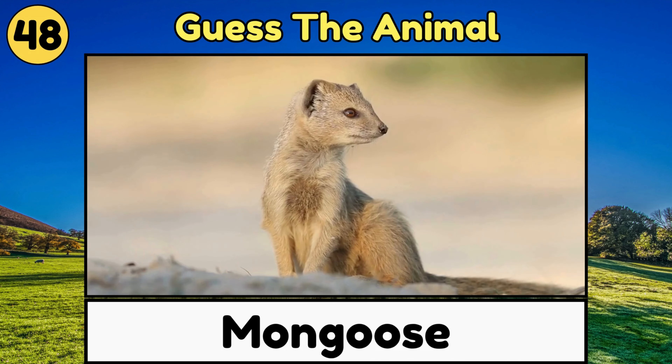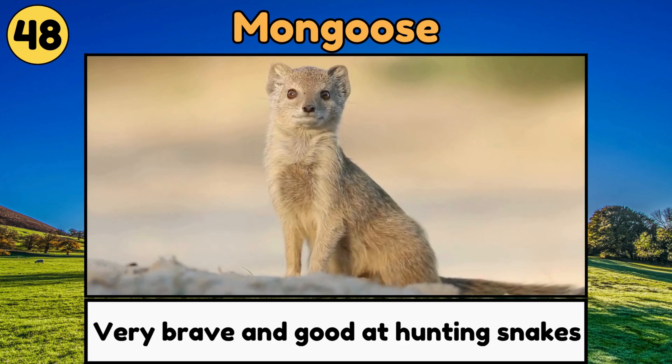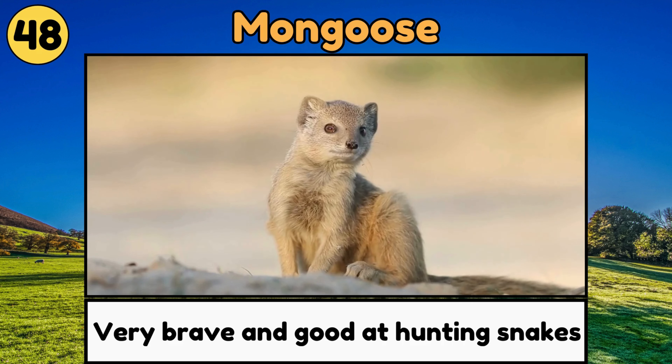Mongoose. Mongooses are small, quick animals that are very brave and good at hunting snakes.